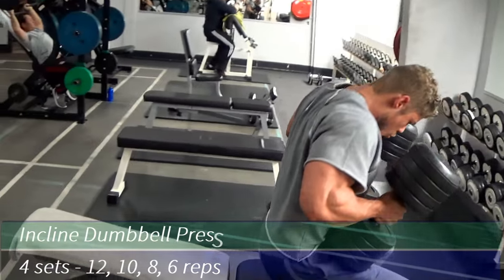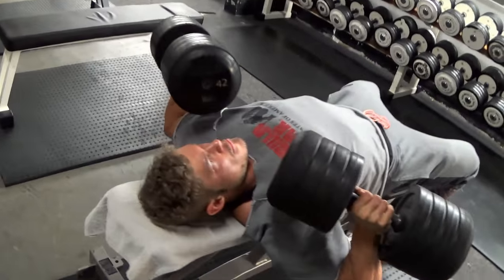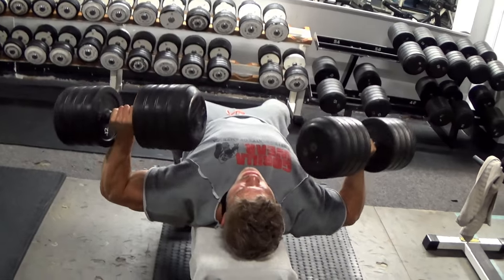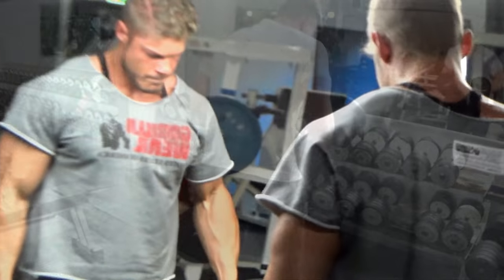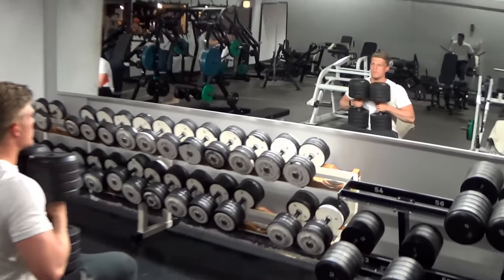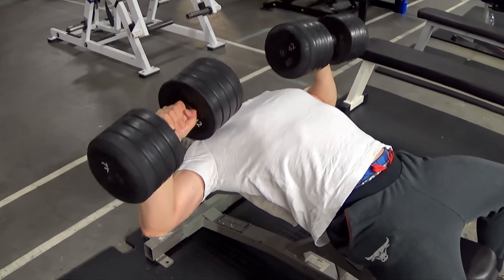We ended on about 140 kilos on the bench press for the last set. The next exercise is the incline dumbbell press — one of the best chest builders. Don't put the bench on a 45-degree incline as most people do. I suggest a lower incline, like 15 to 25 degrees, because this angle targets the upper chest better without involving the front delts as much.